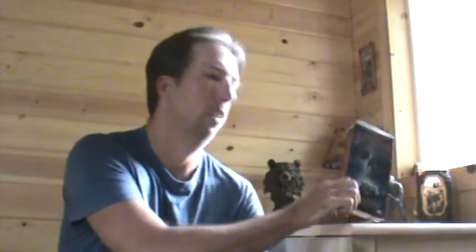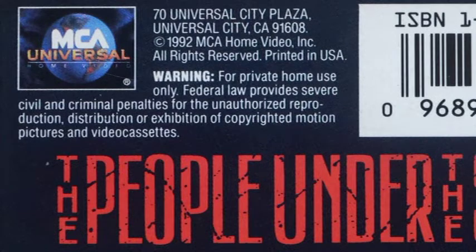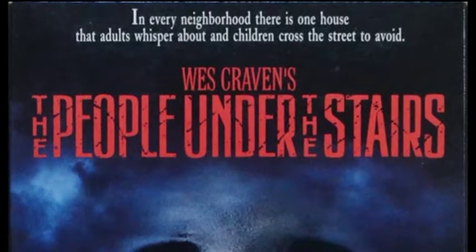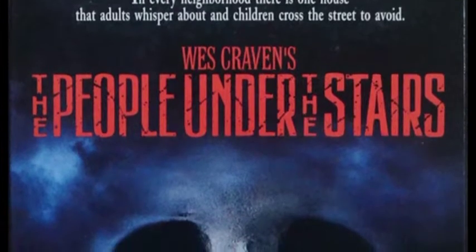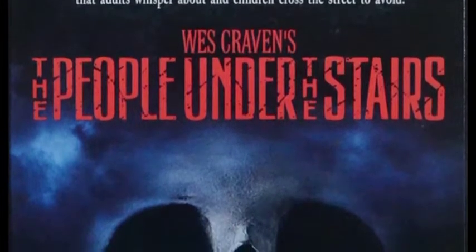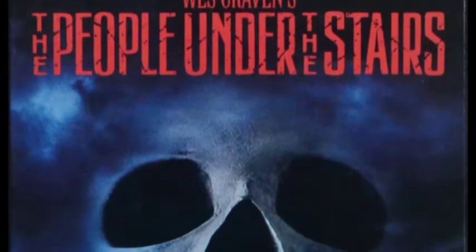To see what the original North American release of People Under the Stairs looked like on Universal Home Video. It came out in 1992 — we'll take a look. Before we do that, we'll take a closer look at the VHS cover. People Under the Stairs, original North American VHS release — I think that looks really, really cool. Looking at the top left of the back of the VHS, we've got a copyright year of 1992, MCA Home Video Incorporated, all rights reserved, printed in USA. Taking a closer look at the front cover: 'In every neighborhood there is one house that adults whisper about and children cross the street to avoid' — Wes Craven's The People Under the Stairs.